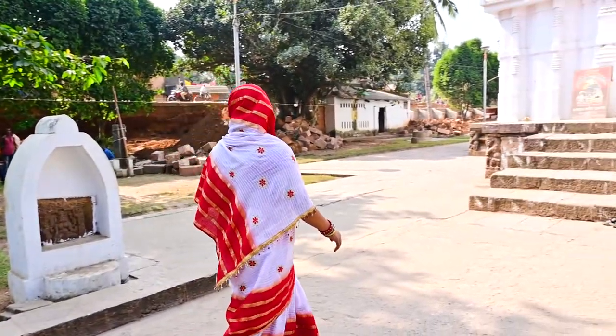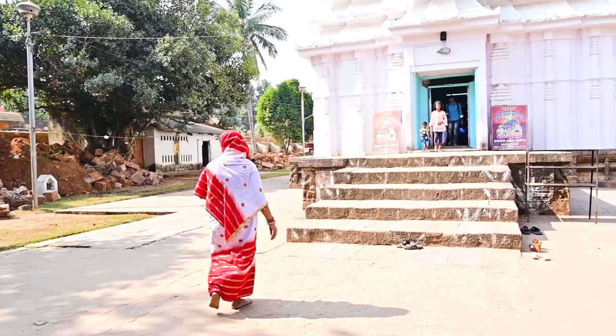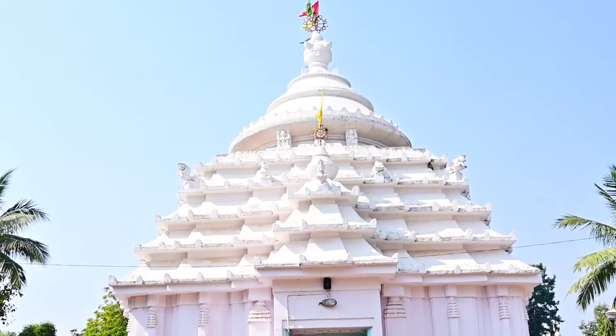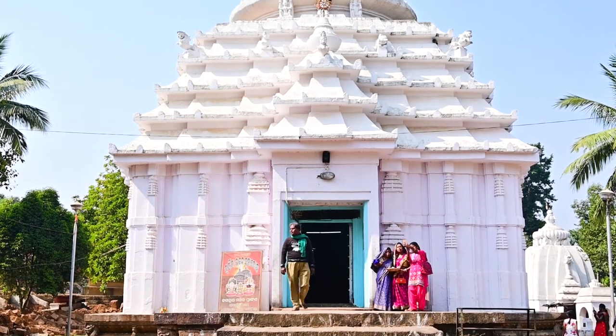Apart from this Jagannath temple, there are two more Jagannath temples in the Jajpur district: the Jhatiya Bata temple and the Jagannath temple at Gad Madhupur. So visit Jajpur and discover the beauty of the Jagannath temple here.